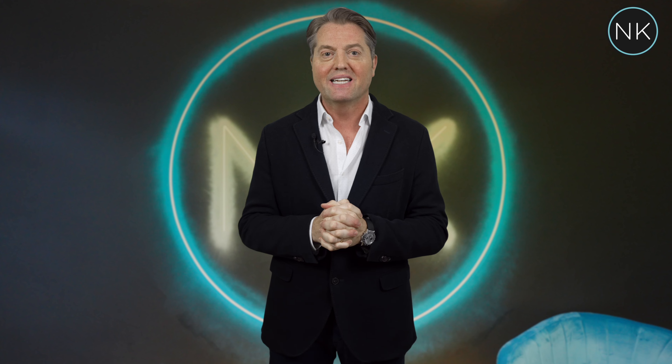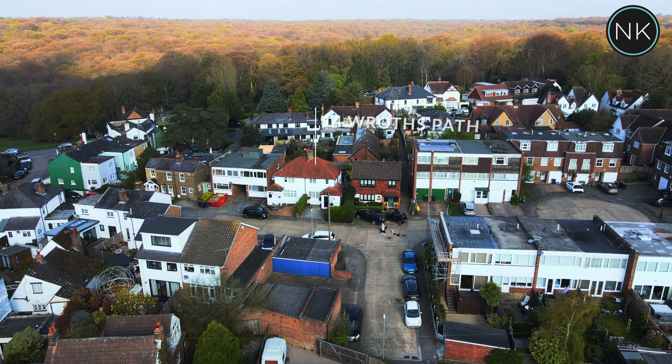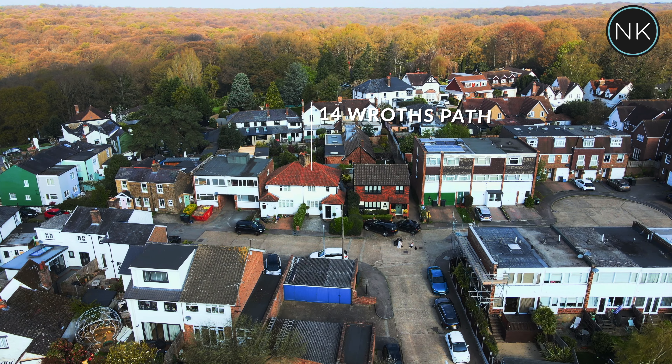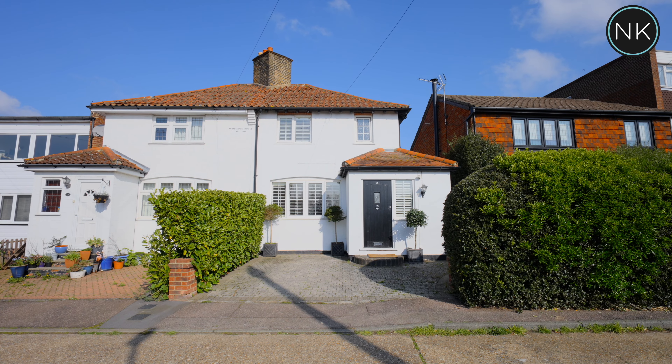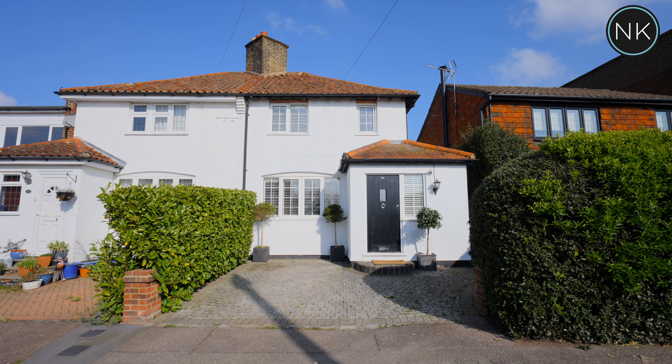Hello and welcome back to the next edition of Neil King Property TV. If you are looking for a ready-to-move-straight-into beautiful two-bedroom cottage found in Loughton, then I have just found your dream home. Welcome to number 14 Rothspath in Loughton in Essex. We are found on the edge of the magnificent Epping Forest. If Net-a-Porter sold ready-to-move-in cottages, this would be their bestseller.